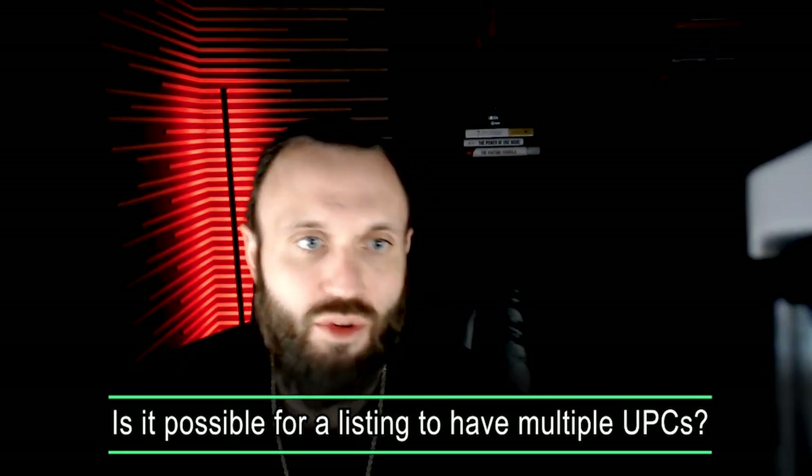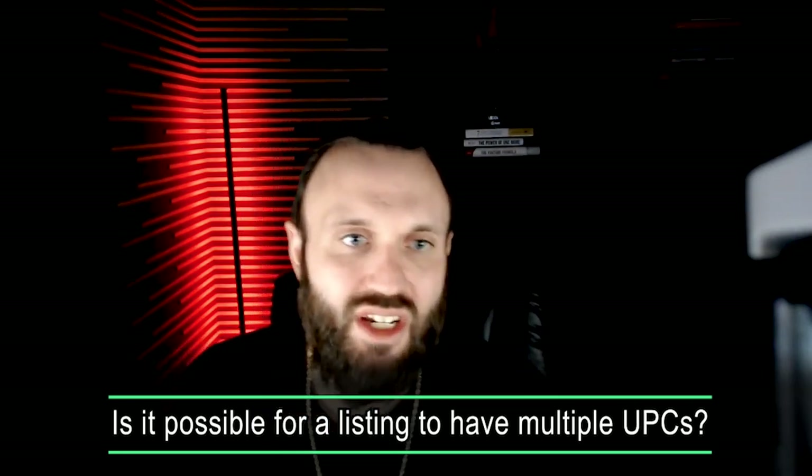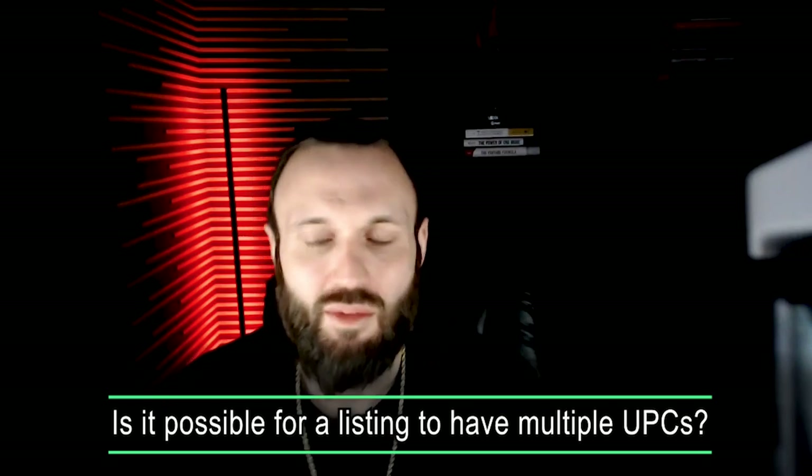It's possible for a listing to have multiple UPCs. You usually see it in international listings, but sometimes you'll see it on Amazon as well. All those listing UPCs are connected to the product.